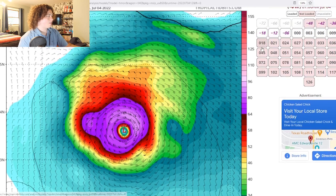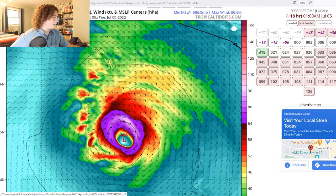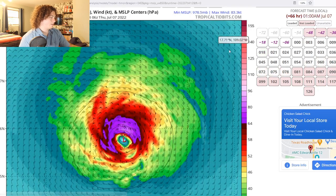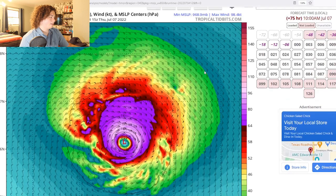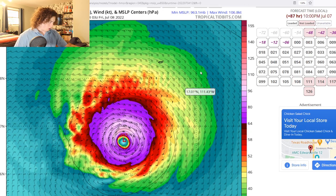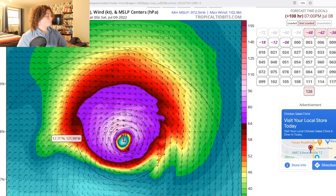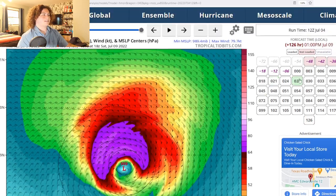Now we have the HMON model right here. This thing kind of stagnates for the next few days, slowly starts weakening, and then if the HMON is correct, it starts strengthening up again and intensifies — up to Category 2 status and then potential Category 3 status. This thing ends up bottoming out at 963 millibars as a potential high-end Category 2 or low-end Category 3 hurricane. Then it kind of stagnates and starts weakening as time progresses.